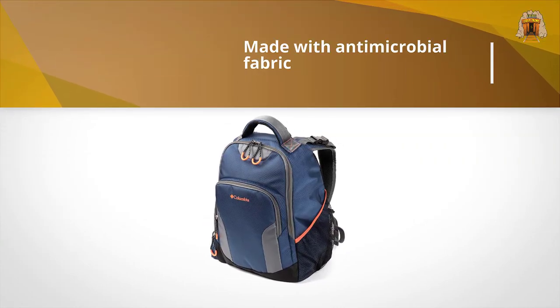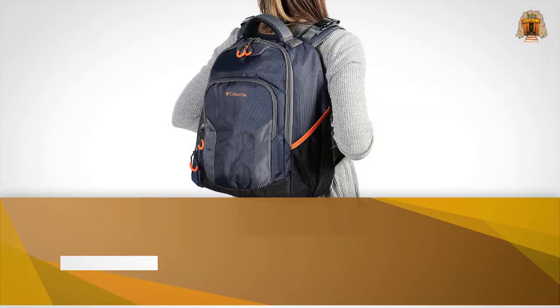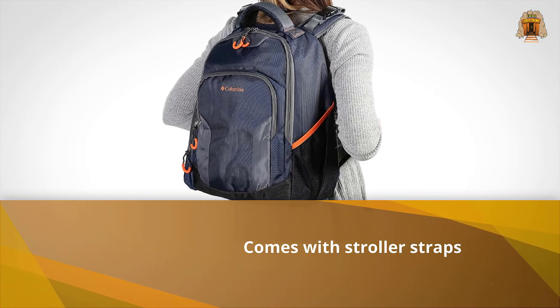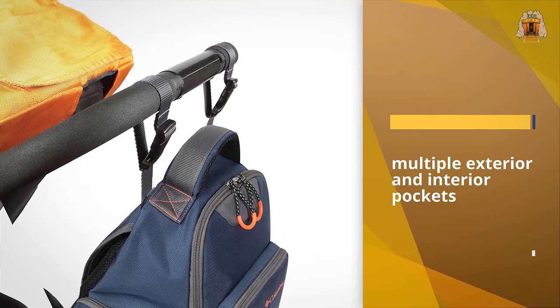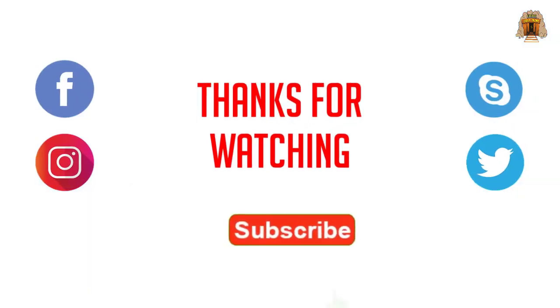It also comes with stroller straps for those days when your adventures call for a set of wheels. It has fairly generous dimensions, measuring roughly 19 inches high by 13 inches wide. For more details, click the link in the description. Thanks for watching!